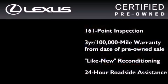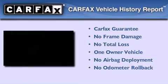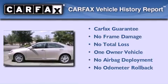It isn't new and it isn't used — it's in a special category all its own. This Lexus has had only one owner, and it qualifies for the Carfax Buyback Guarantee.